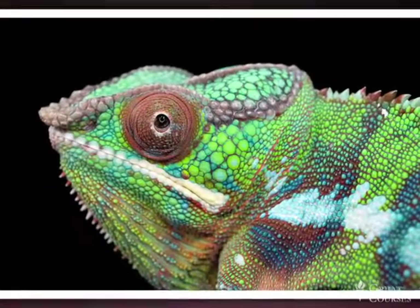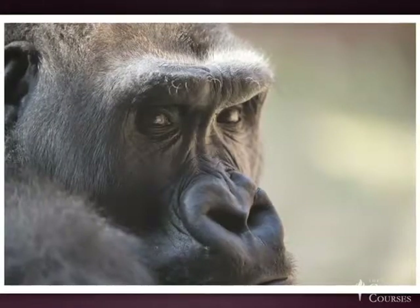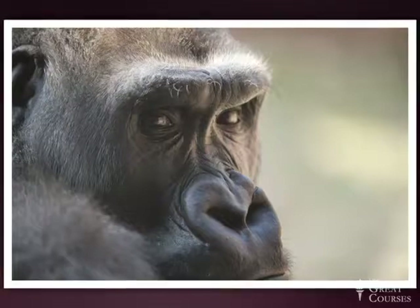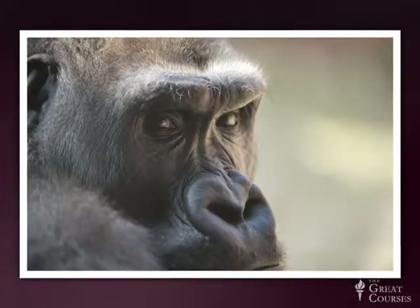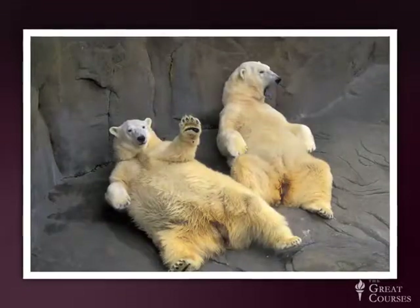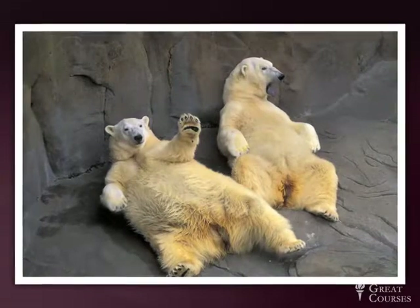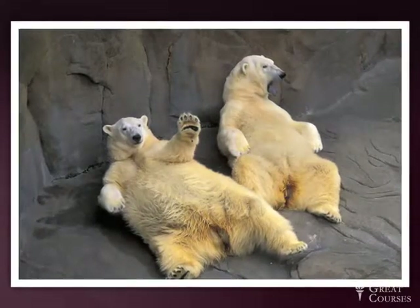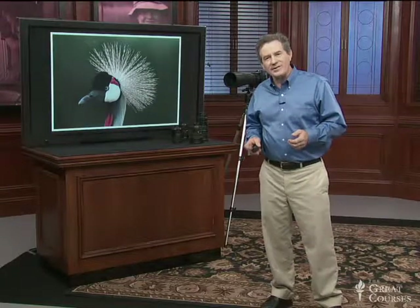Educational animals are part of most zoos' routines now, like the Lincoln Children's Zoo. These were all shot at the Henry Dorley Zoo in Omaha — a great zoo, not far from where I live. These are shot nice and close. I used a macro lens on the gorilla and a long lens on those polar bears. It's a nice, easy, relaxed, fun place to work. Crown crane with a long lens — how nice and easy is that?